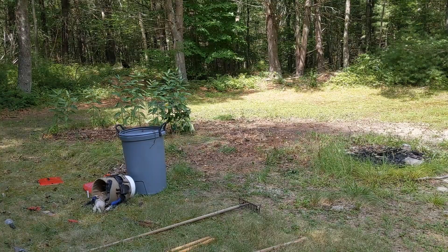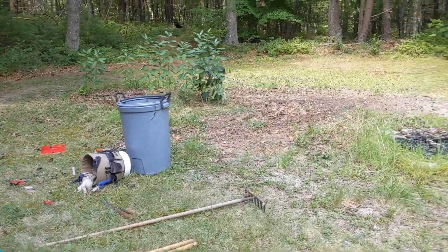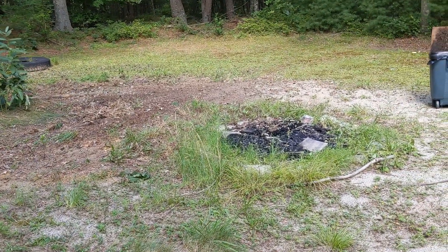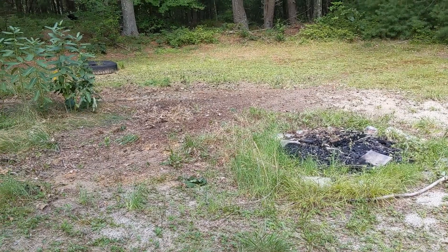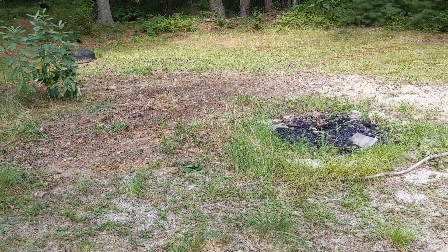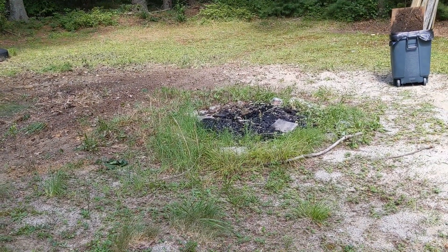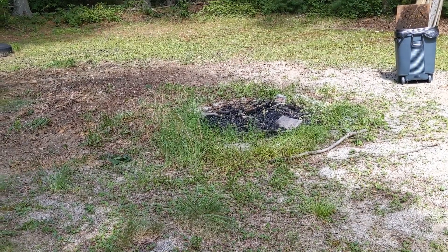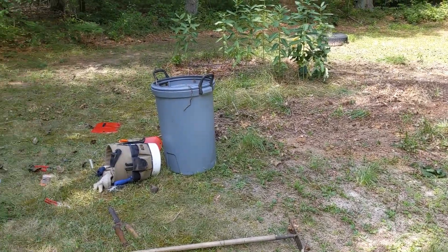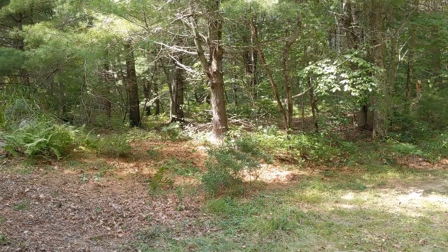We got a lot done today. The brush pile is clear - we also knocked over a bunch of tools, but ignore that please. We still have to dig up the stones around the fire pit, and I need to do a little more raking of all the sticks and things around this area so that we can mow hopefully within the next day or so, after we get the fire pit ring pulled out of the ground.